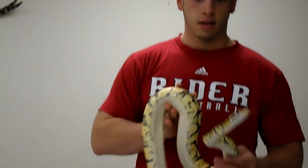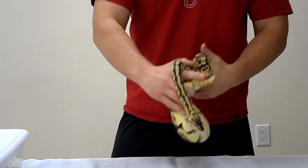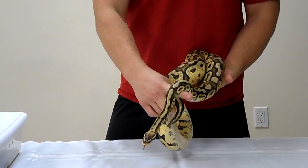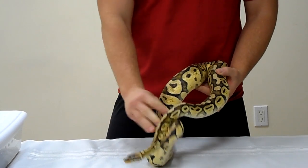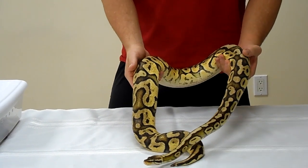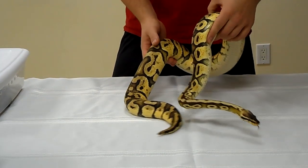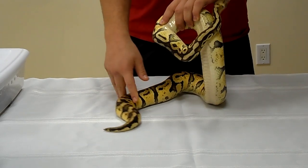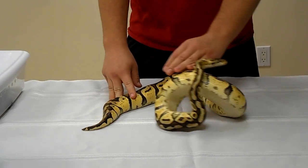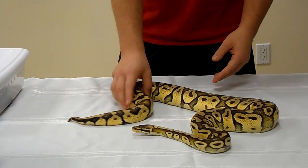First up is our big female breeder Super Pastel. We got these in on Thursday — today's Sunday — and I've already had her lock up twice with my vanilla male. If she clutches, half will be vanilla pastel and the other half will just be pastel. With all the vanilla projects out there, it's definitely going to be a hot commodity to have vanilla pastel and super vanilla pastels, so most of those snakes will definitely be kept back.